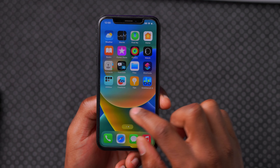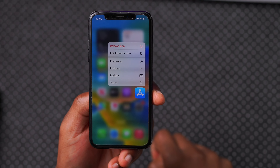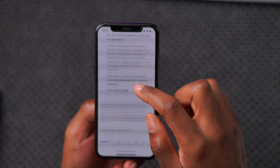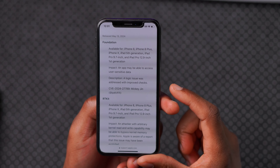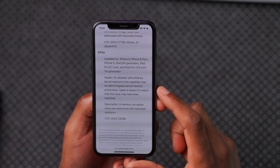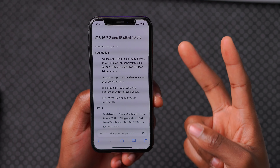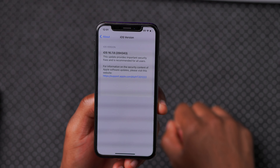Another thing I wanted to highlight — once you update, go to your App Store and check if there are any updates for your existing applications that are now being updated to work better with iOS 16.7. When it comes to security, they resolved basically two issues. The first has to do with Foundation, where an app may be able to access user sensitive data — and that was patched. The second has to do with RTKit, where an attacker with arbitrary kernel read and write capability may be able to bypass kernel memory protections. Apple is aware of a report that this has been exploited and they have patched that. So basically, those are the two important security updates in iOS 16.7.8.